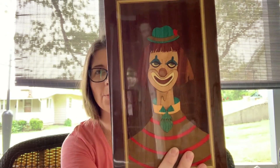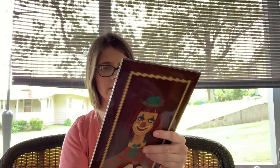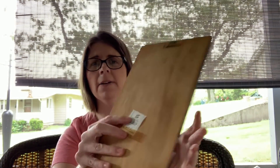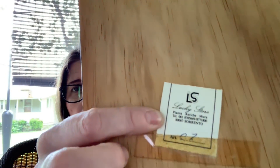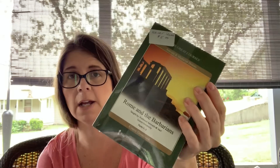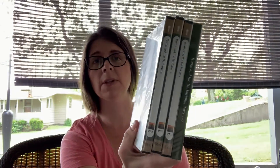Then I picked up this lacquered clown figurine. It's got a sticker on the back — 'Lucky Store' — and based on everything else on it, it leads me to believe it was purchased in Italy. It was a dollar so I figured I'd pick it up. I also grabbed this Great Courses set. Some of these sell for a lot of money — anywhere between $20 and $60. It was five bucks.